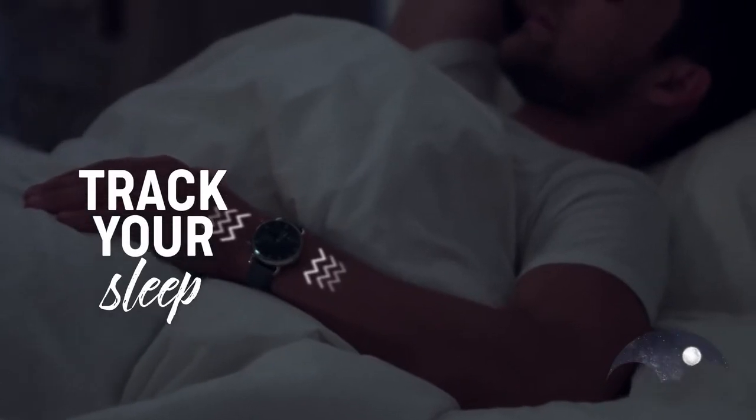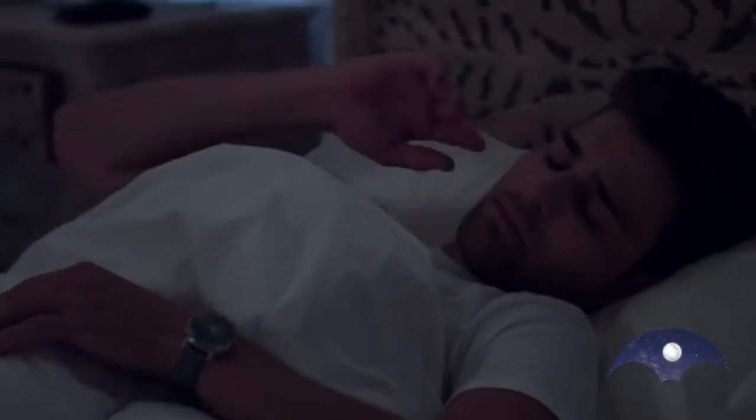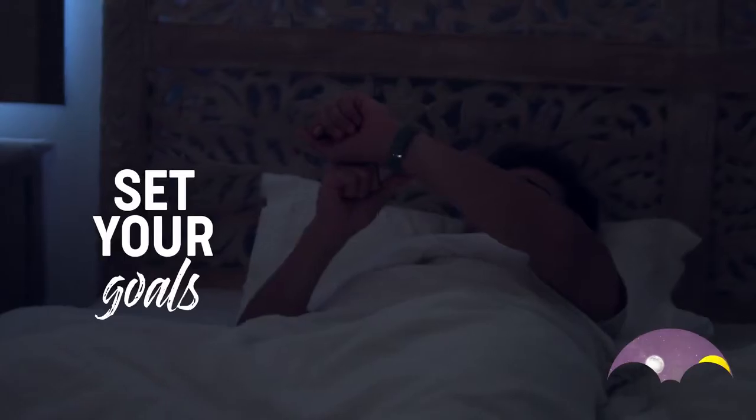With our smart controls, you can perform actions like snoozing, sleep alarms, calls, event reminders, and more with the single press of a button.